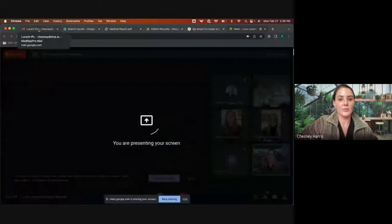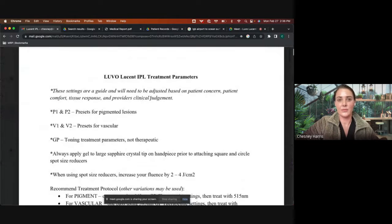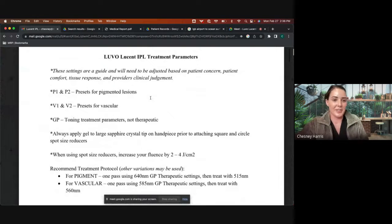I'll just get started from the beginning. I will not be able to see anyone, so please interrupt me if you have any questions or want to go over anything specific. I'm going to share my screen. Can everyone see this? Yes. Okay, perfect.